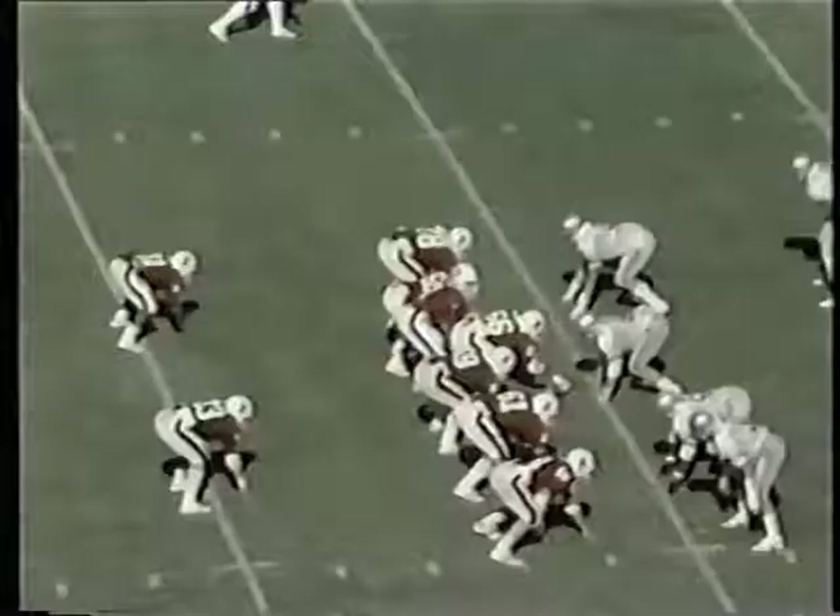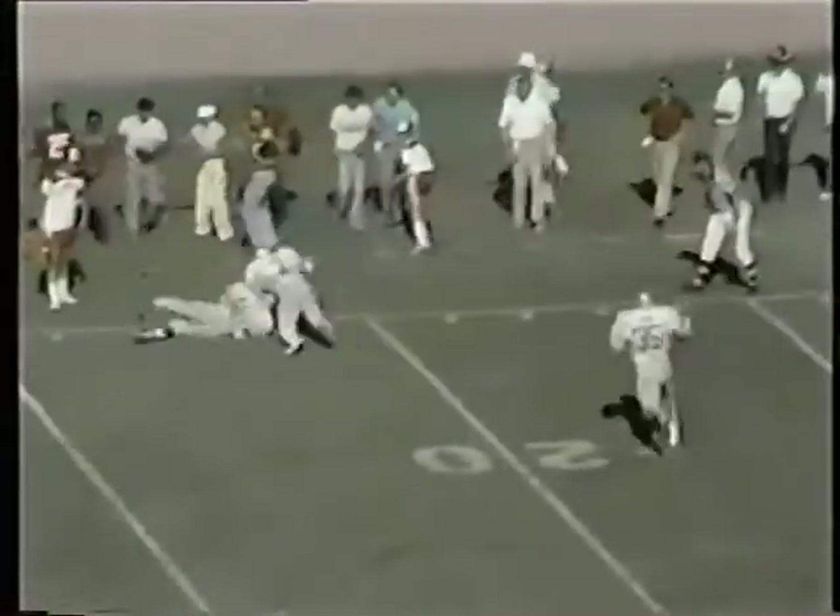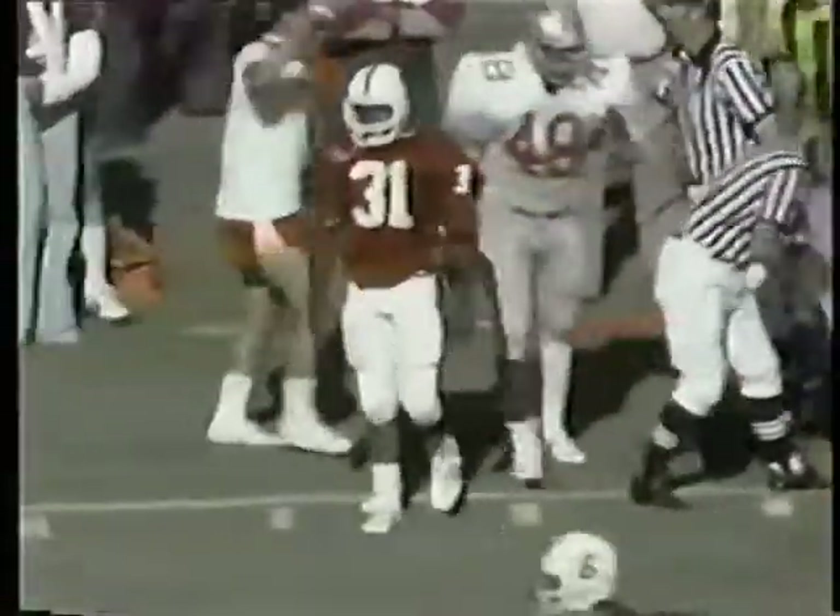Ohio State 24, Stanford six. Receivers left and right, split back formation. Elway swings it out to Nelson on the run, Nelson down near the 20, out of bounds at the 21. Briggs and Gale pursued him.